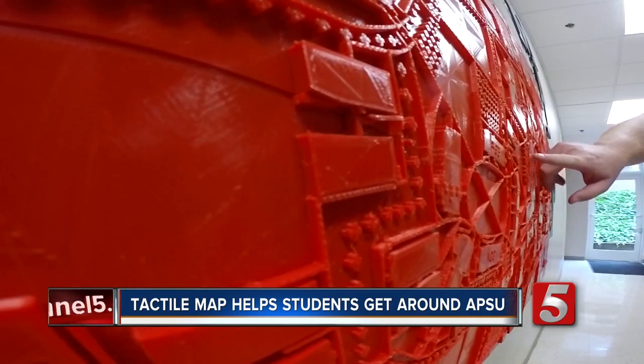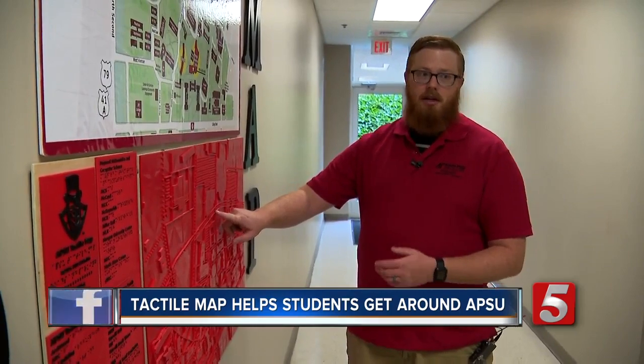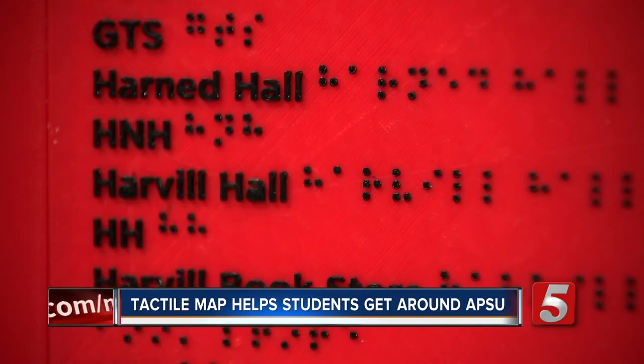The sidewalk is a half millimeter higher than the actual roadways. The map was designed and created by Michael Hunter, an APSU student.